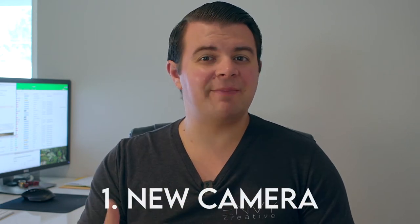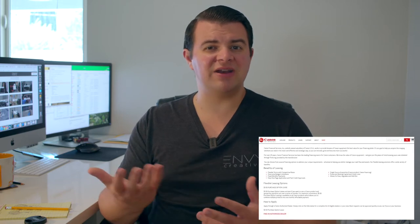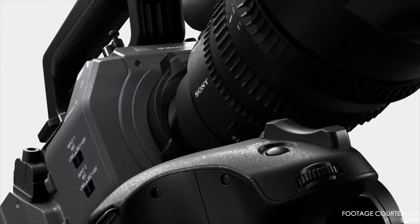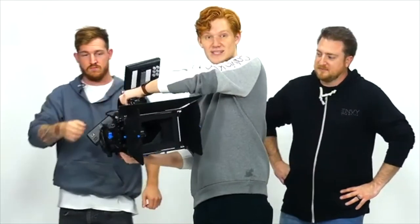Now the first one is the biggest one, and this isn't something you're going to be able to pay fully with the funds that you get, but it will be a good stepping stone to start making payments on — and that is a new camera. If you've watched some of the other YouTube videos on our channel, you know that I'm a big advocate of taking advantage of the financing that a lot of camera manufacturers provide. You might be thinking you don't want to spend all your money on a down payment, but just hear me out.